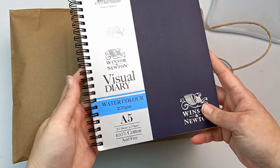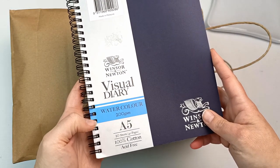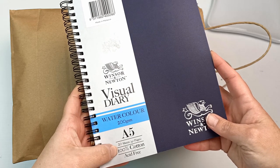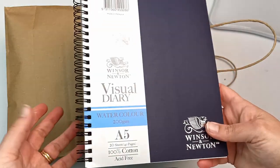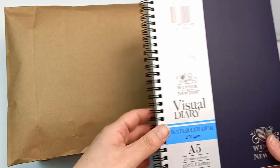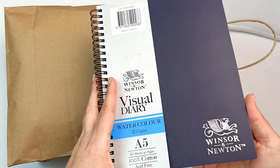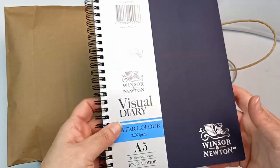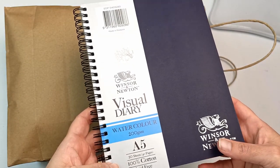Up next is this small Winsor & Newton visual diary with watercolour paper at 200gsm, so it is 100% cotton. There are 20 sheets and it's A5 size. I've used the Winsor & Newton cotton paper before and it's actually really nice. This is also perforated, which is great so you can pull the pages out. It was on sale so I just picked it up. Normally these are quite expensive, so when I see them on sale I do tend to pick them up.